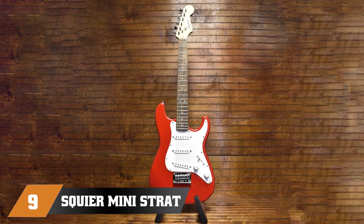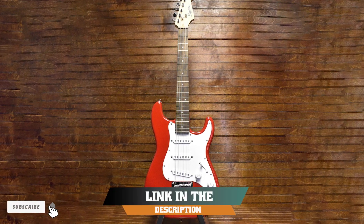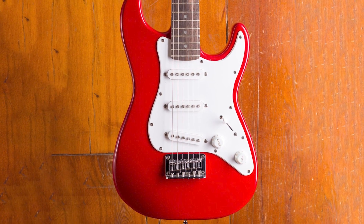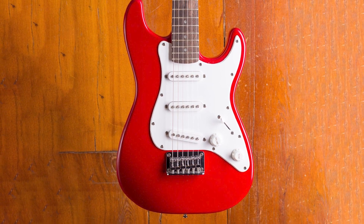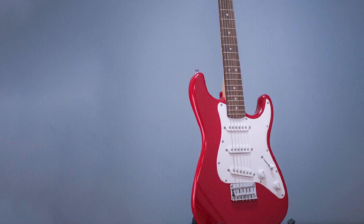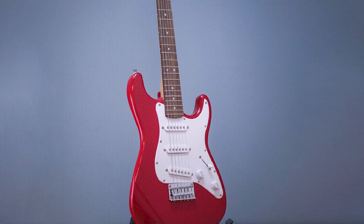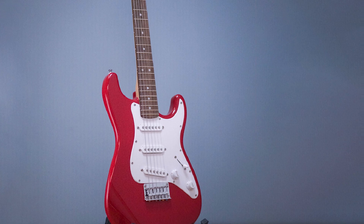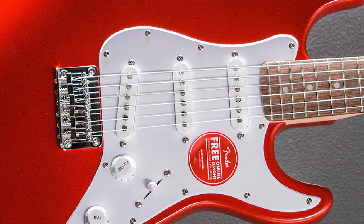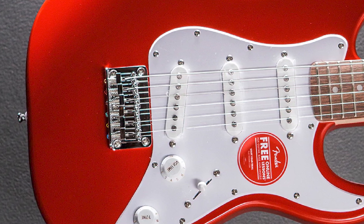Next, at number 9, we have the Squier Mini Strat Electric. The Squier Mini Strat is the perfect choice for guitarists after a compact Stratocaster while on the road, and it is also a great entry-level guitar for younger players and beginners. Just like a traditional Stratocaster, it comes with three single-coil pickups, tone and master volume controls, a five-way pickup switch, and the famous great-feeling maple neck of Strats. The guitar's sonic versatility is impressive — you can shape the sound with tone, volume controls, and a pickup switcher.